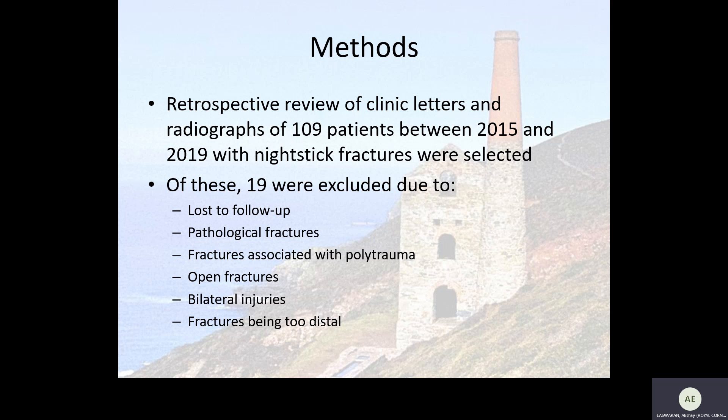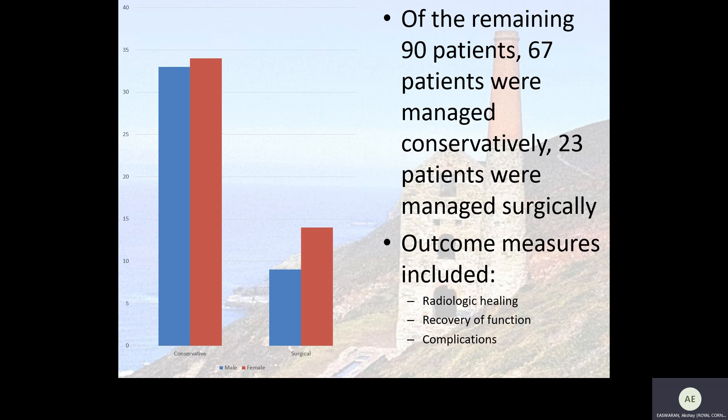Of these patients, 19 were excluded due to loss to follow-up, pathological fractures, fractures associated with polytrauma, open fractures, bilateral injuries, and fractures being too distal. Of the remaining 90 patients, 67 were managed non-operatively and 23 were managed surgically.